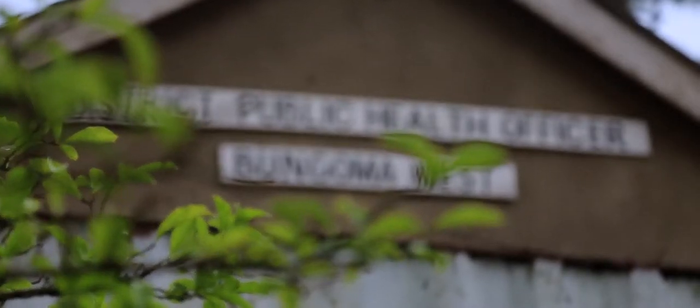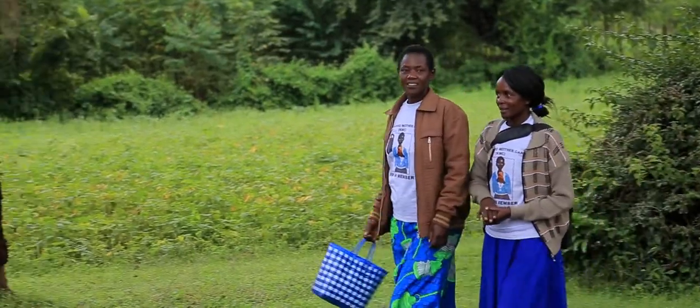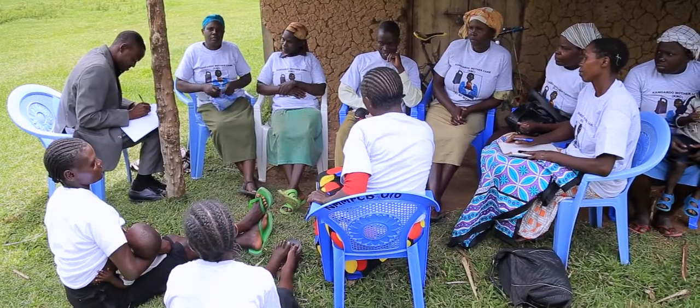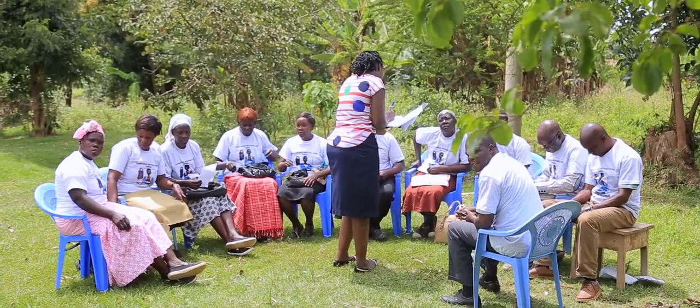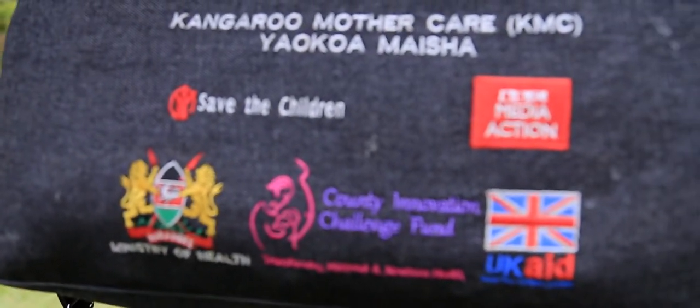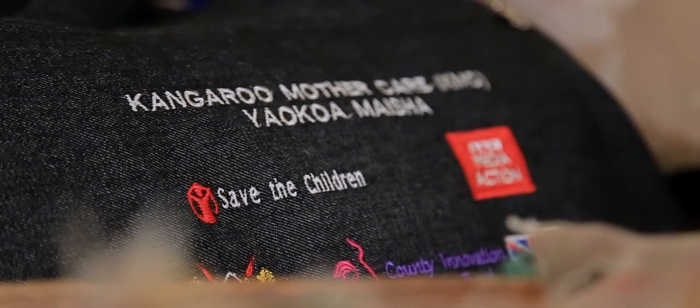As opposed to the traditional approach where such children would be left to die. Already, groups have been formed and people out there are now getting information in the villages about KMC. I believe in a very short while, that information will have spread to so many other people. We are given two toolkits — one for me as a community worker and one for the volunteer. I have rolled out the knowledge to 70 volunteers out of 280 in my unit.